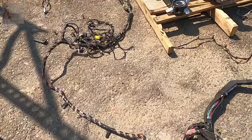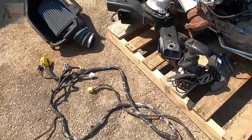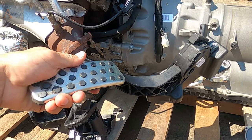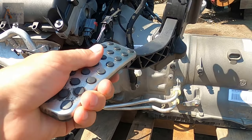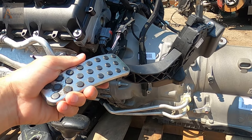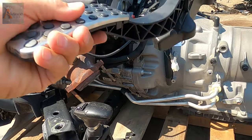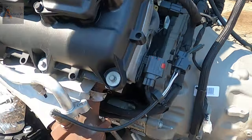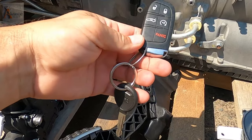The gas pedal right here — this is the gas pedal — is programmed to that ECU computer, so you will need that. And it's also programmed to the key. I only have one key here in the remote.